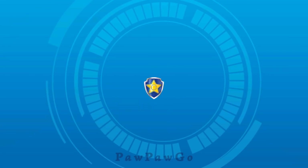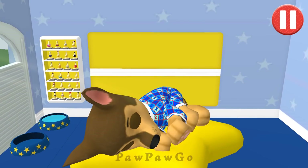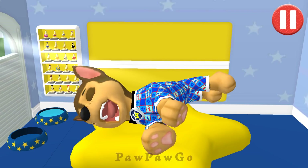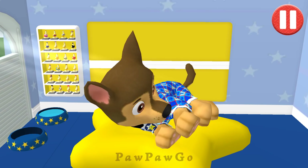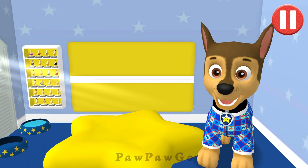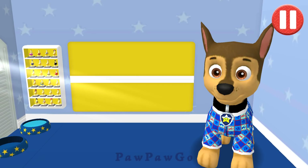Chase! Rise and shine! Wake up your pup by moving your fingers side to side. Alright, let's get ready for another day of Paw Patrol fun! Pups have some tasks to do every day, just like you. Let's get started!